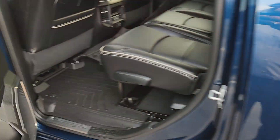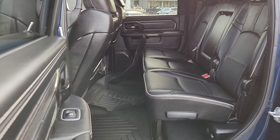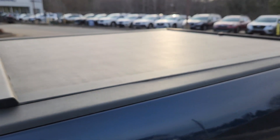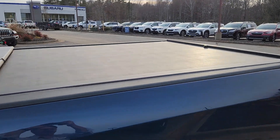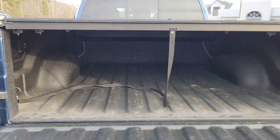This thing's in absolutely awesome shape. It has less than 8,000 miles on it — 7,966 on the odometer at the moment. The previous owner left us a roll-and-lock bed cover, and there's a spray-in bed liner back here.